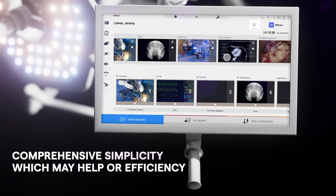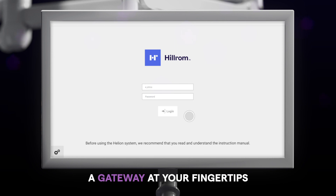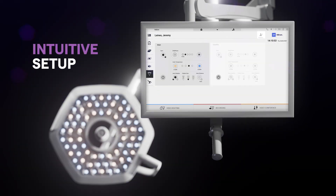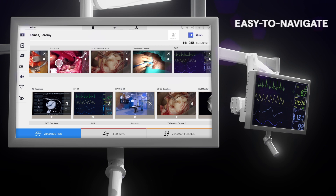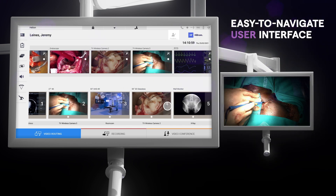Helion was designed with cutting-edge technology with surgical teams' feedback top of mind. The sleek, easy-to-use general user interface and seamless navigation provides intuitive functionality and scalability to meet your needs. You're able to customize your experience with user presets such as audio, video, and light setting controls.